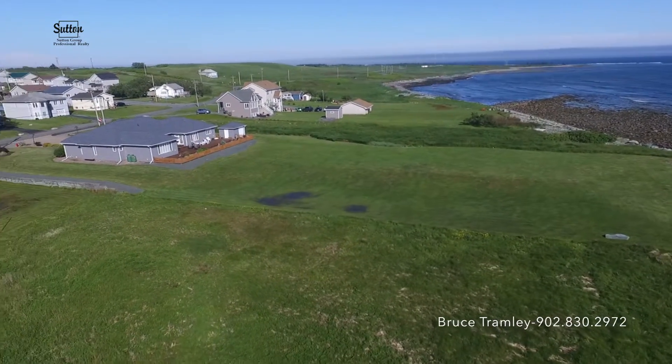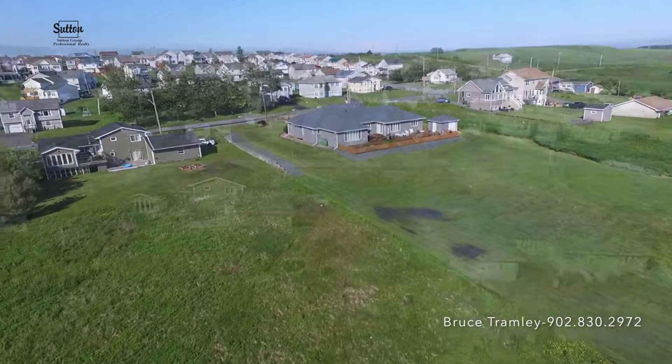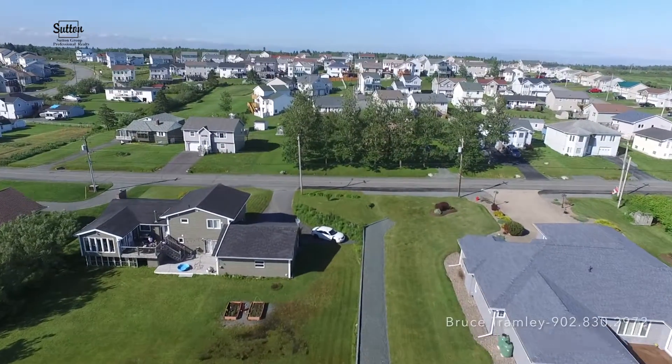This amazing lot comes with municipal services available, which means no well or septic needed. All you need to do is design your dream home.